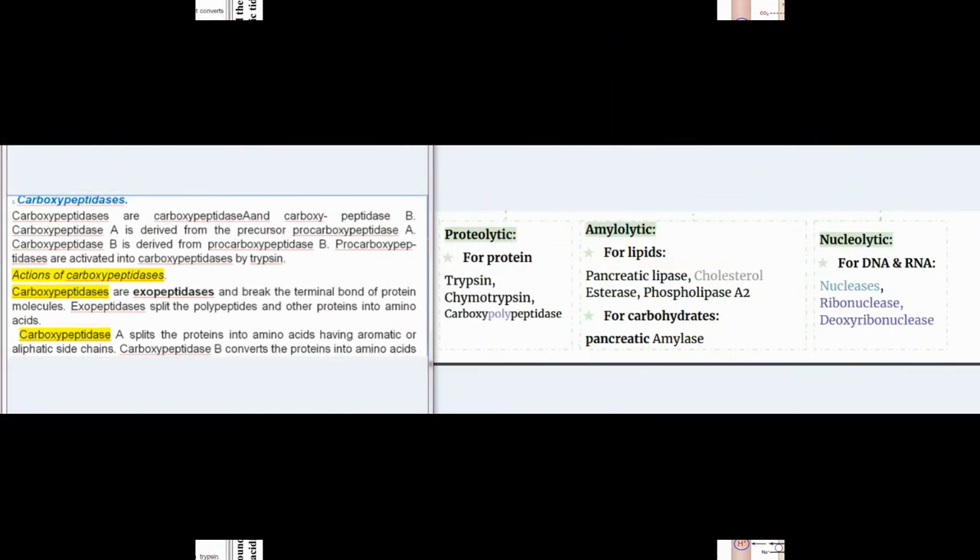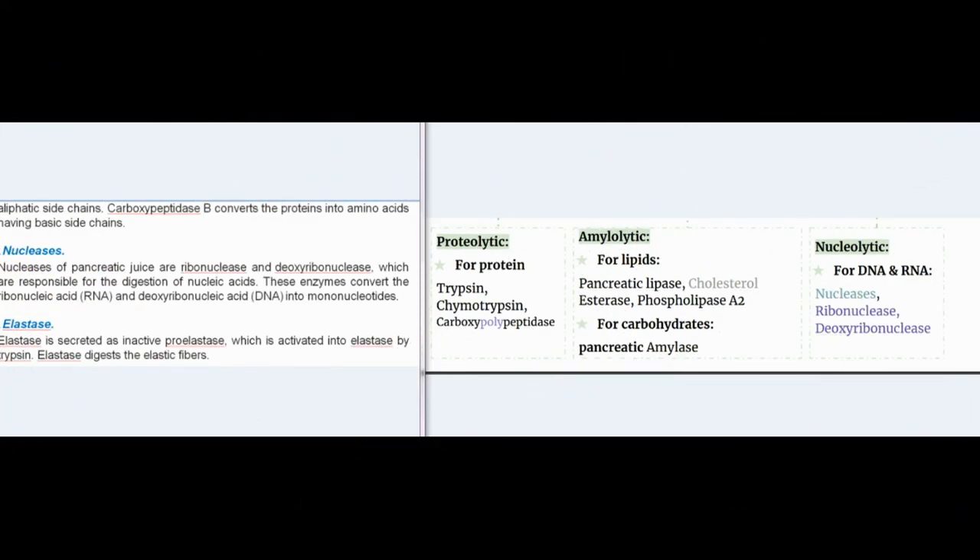Carboxypeptidases are carboxypeptidase A and carboxypeptidase B. Carboxypeptidase A is derived from the precursor procarboxypeptidase A, and carboxypeptidase B is derived from procarboxypeptidase B. Both are activated by trypsin. They are exopeptidases that break the terminal bond of protein molecules and split polypeptides into amino acids. Carboxypeptidase A splits proteins into amino acids having aromatic or aliphatic side chains; carboxypeptidase B converts proteins into amino acids having basic side chains.